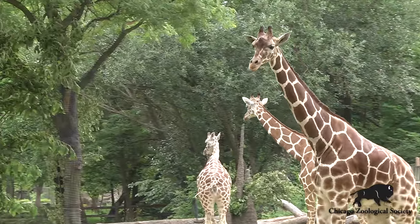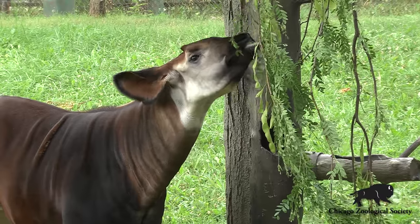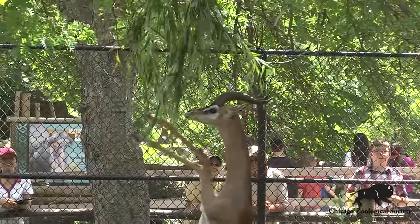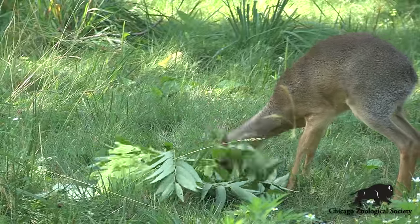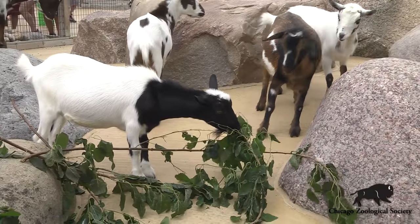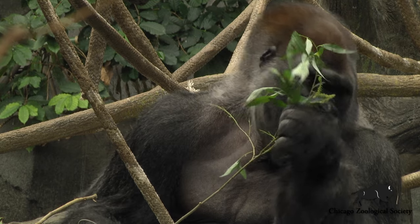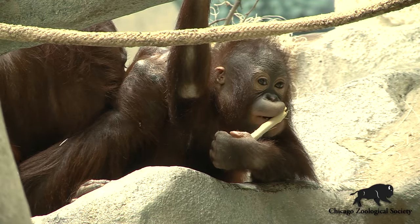We've seen interesting behaviors with our giraffe and other species that are browsers, because they are able to use their tongue, or they're able to stand — like the gerenuk do — and get those fresh leaves that they really enjoy. So it's been helpful for natural activities. It increases activity level because the animals are really busy either chewing the leaves, or — like the gorillas and orangutans — peeling the bark off of the branches, which keeps them busy as well.